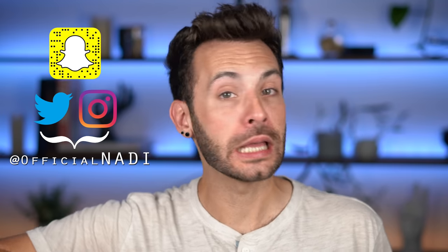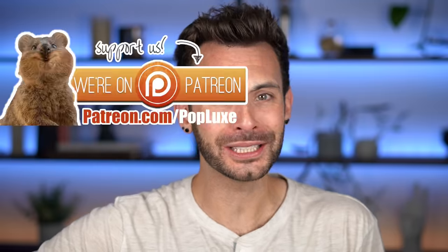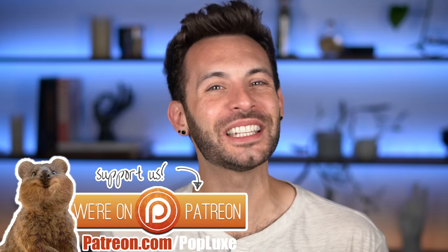Hey everyone, how's it going? It's Nady and today we're going over the latest best and worst of Bootay-tay. As you beautiful people know, this is about the products, not the people behind them. Any beef you may have with them, please cast it away because this is a channel of positive energy.